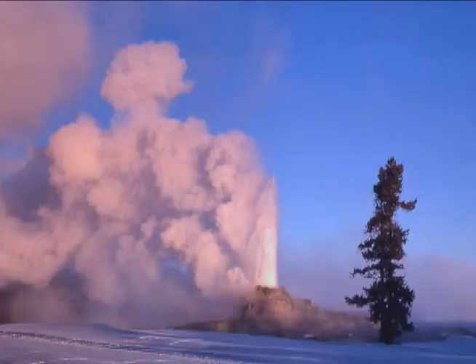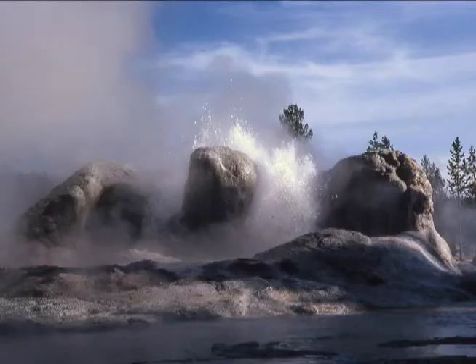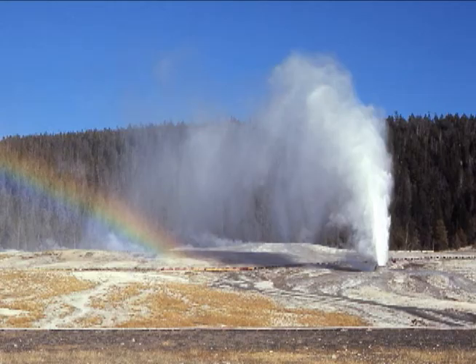Note the huge 12-foot cone of Castle Geyser. Marvel at the marathon eruptions of Grotto. Listen to the jet engine sound of Beehive Geyser. The sheer number and variety of hydrothermal features in the Upper Geyser Basin is extraordinary — it's no wonder this is the busiest place in the park.